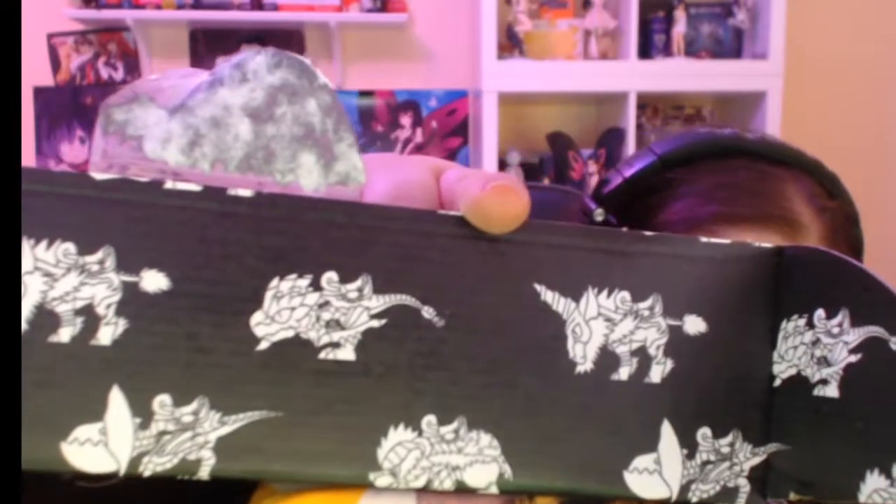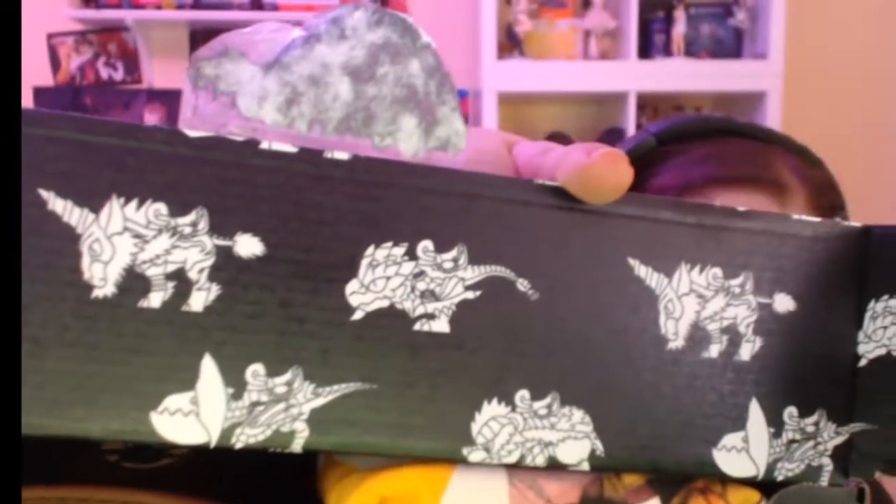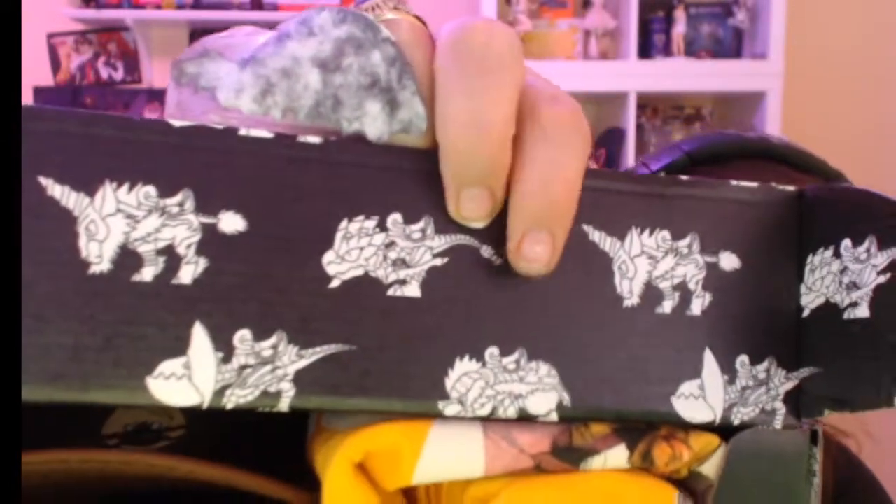We've got little dragon creatures on the box — maybe that's a chomper guy. I thought maybe it was the chomper guy from Teenage Mutant Ninja Turtles; if any of you are really old like me you may remember the metal chompers. Let's get into it.